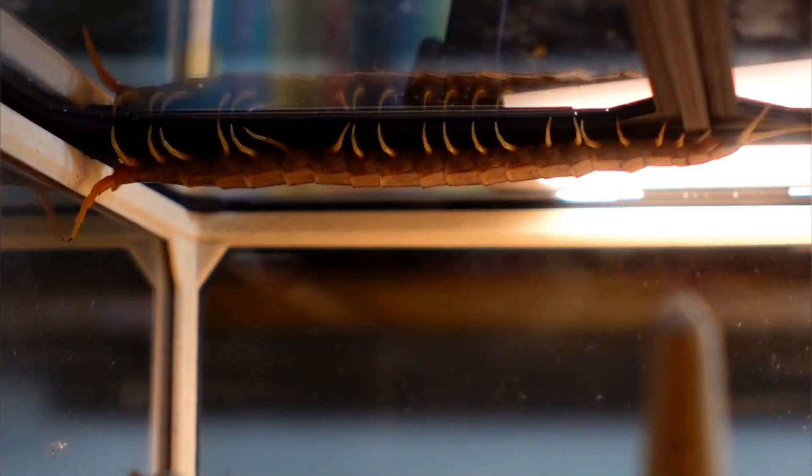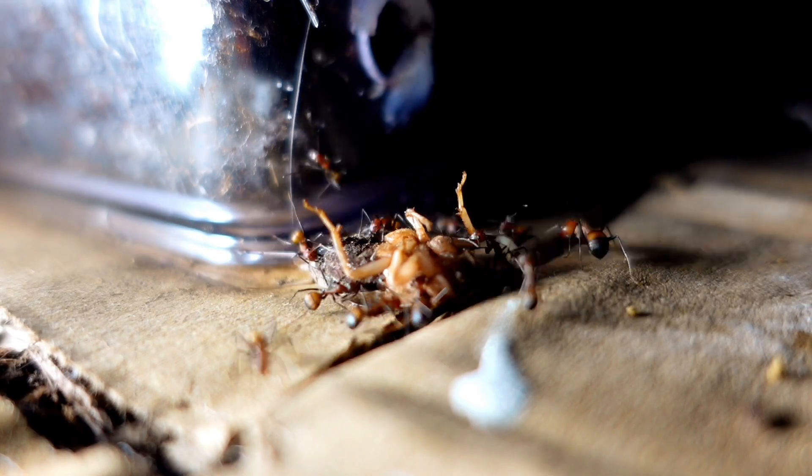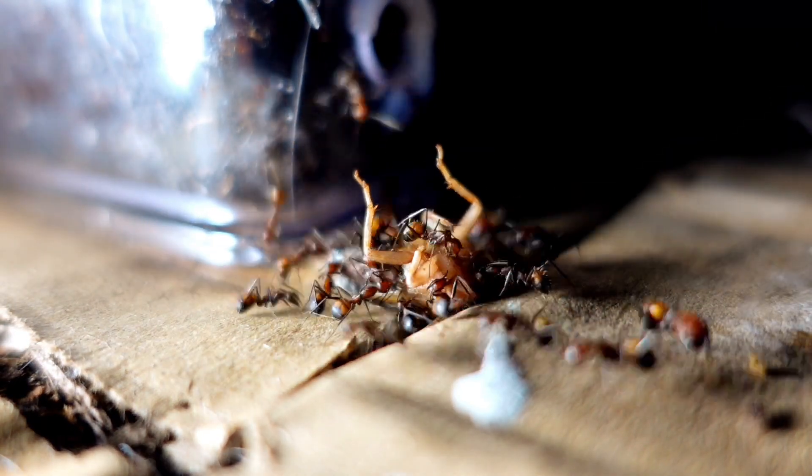Also don't forget that you can buy an ant farm using the link under the video. Thank you for watching — see you soon!